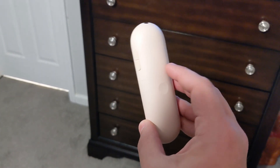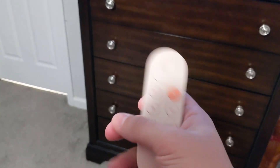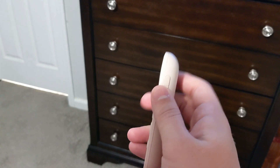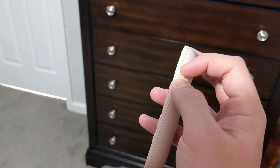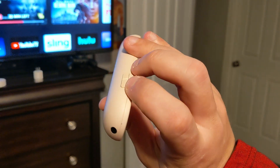What happens is, if you roll on your remote or anything and you hold the volume up and down buttons for just a little too long, this feature gets turned on.